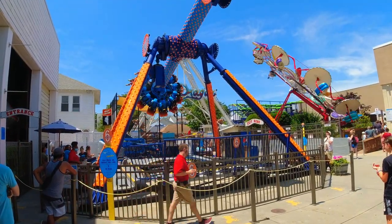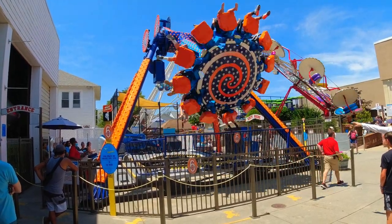This thing is called the Super Flip 360 — it's an amazing ride.